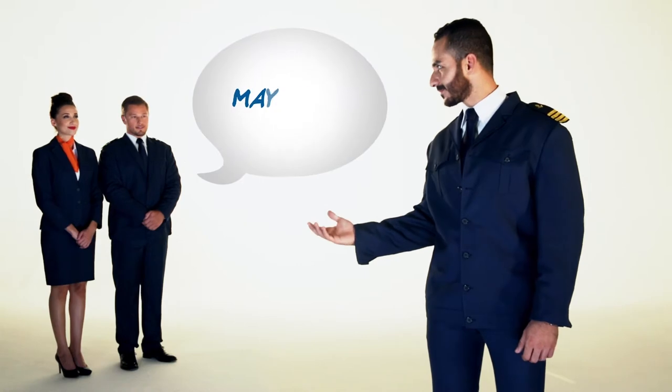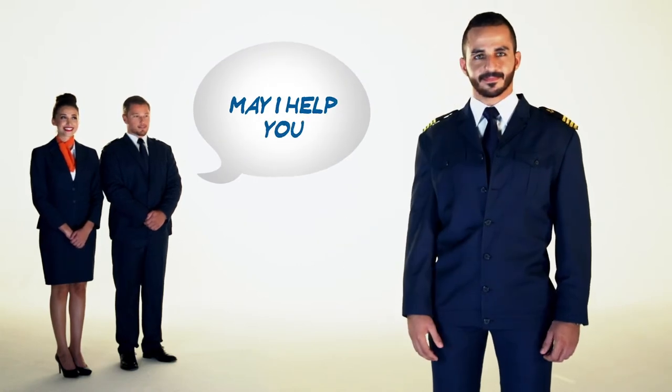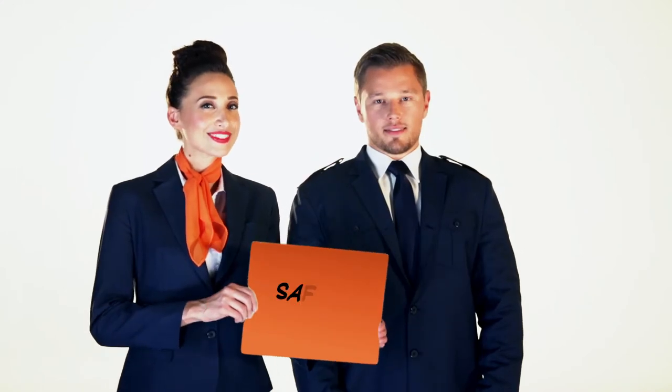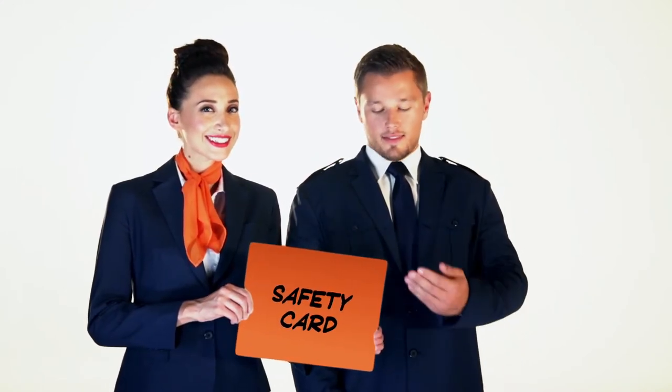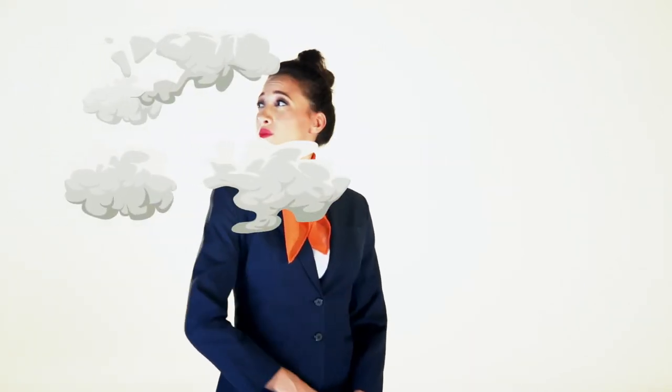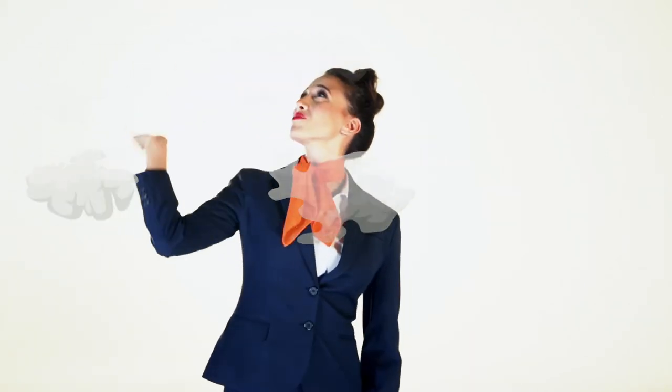Please follow crew instructions at all times and do not hesitate to ask for help if needed. The safety instructions card located in your seat pocket contains important safety information. We would like to remind you that smoking is not allowed on board our ferries.